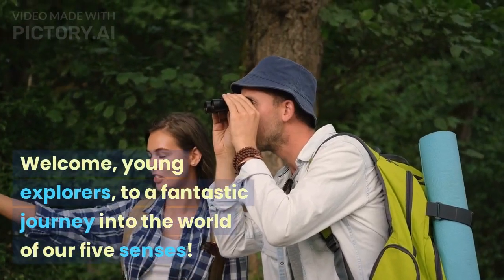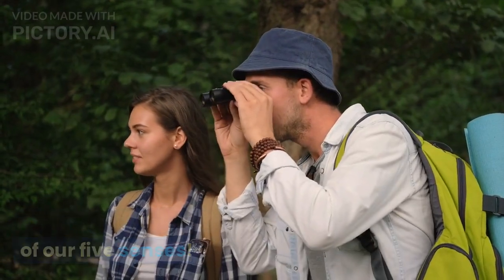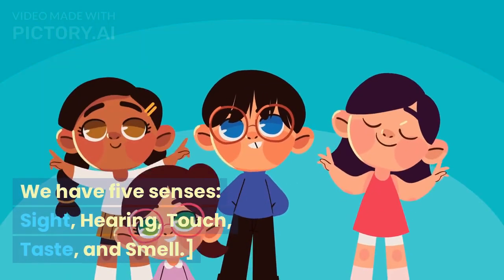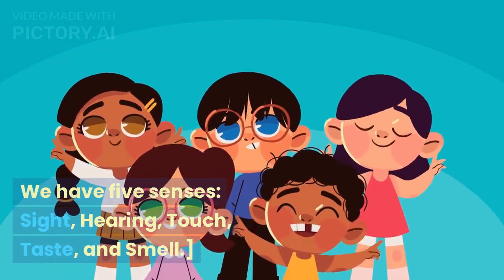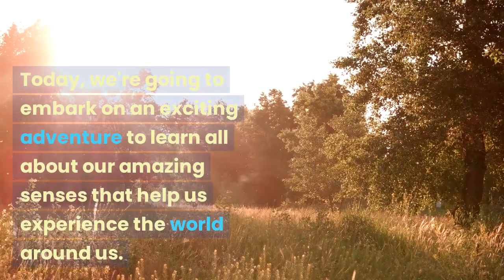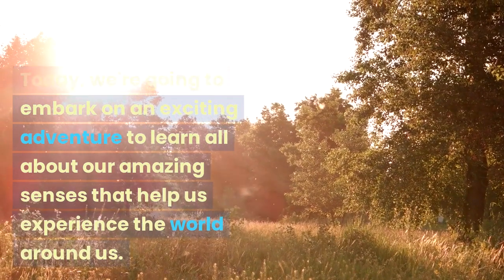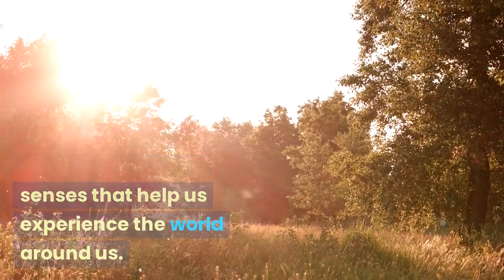Welcome, young explorers, to a fantastic journey into the world of our 5 senses. We have 5 senses: sight, hearing, touch, taste, and smell. Today, we are going to embark on an exciting adventure to learn all about our amazing senses that help us experience the world around us.